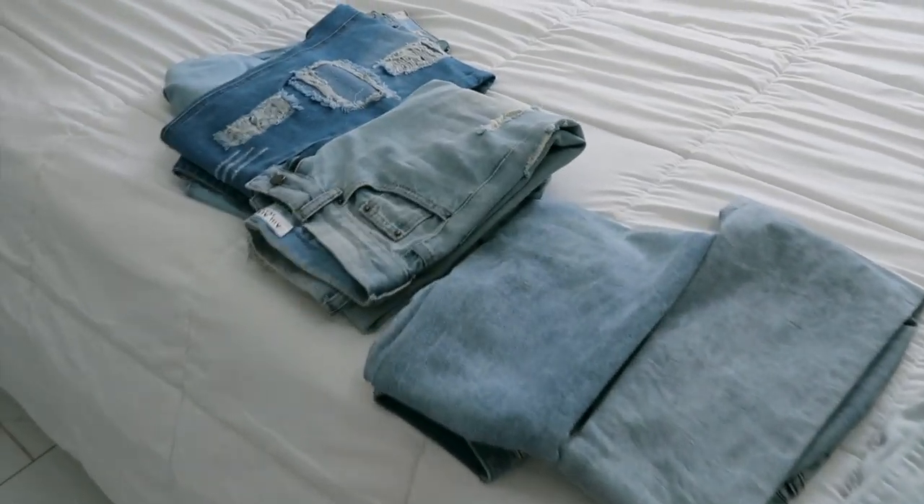Hey guys, so today's video will be a styling video. I'll be styling blue jeans. I was gonna wait until a couple items I ordered came in but they're taking forever, so I'm just gonna work with what I already have in my closet and wardrobe. I hope you guys find this video helpful, and without further ado let's get on to the video.